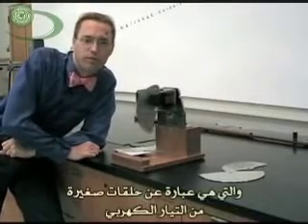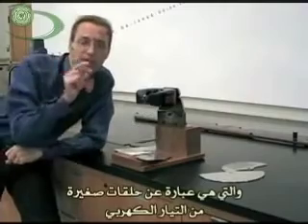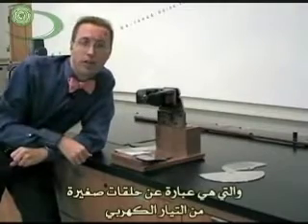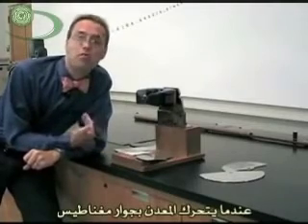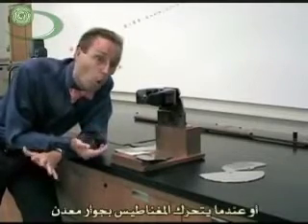Today we're talking about eddy currents, which are little tiny circles of electricity — basically electrons moving around in circles when metals move by magnets, or when magnets move by metals, either way.